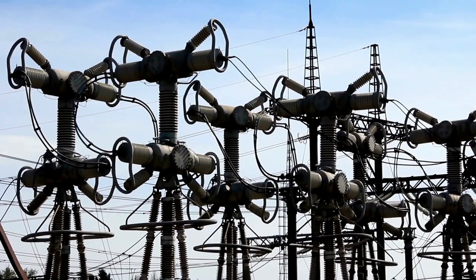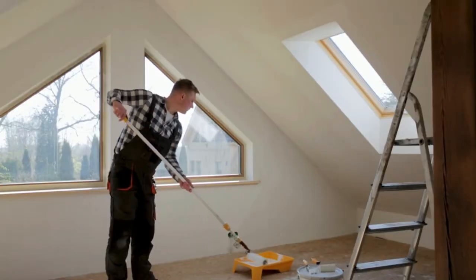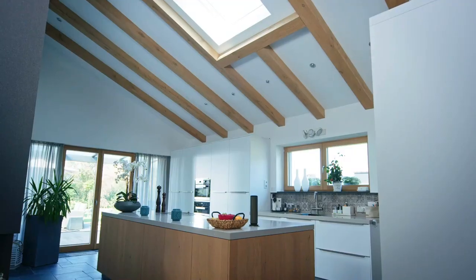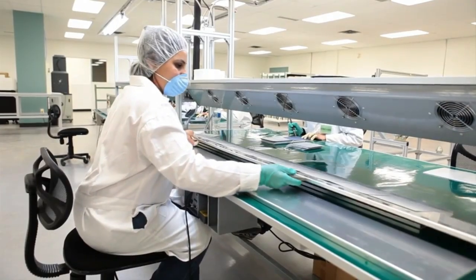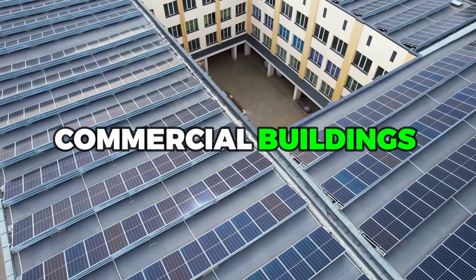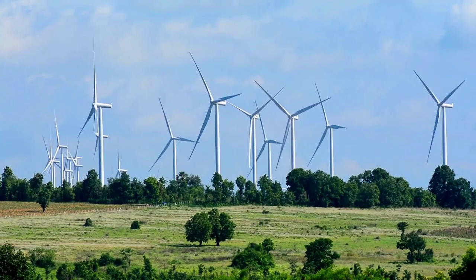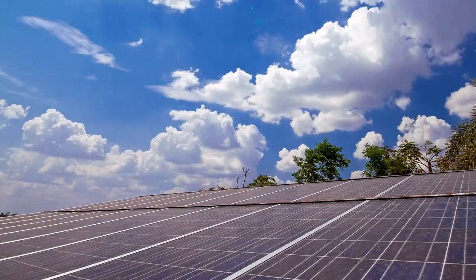With solar paint, we have the ability to generate electricity from surfaces that were previously considered passive, such as walls, windows, and even clothing. This opens up a whole new world of possibilities for integrating renewable energy into our daily lives, from powering our electronic devices to providing lighting for our homes and offices. Solar paint has the potential to be used in a variety of contexts, from large-scale commercial buildings to individual homes and public spaces like parks and sidewalks. By creating a network of solar-powered surfaces, we could dramatically increase the availability of renewable energy, making it more accessible and affordable for everyone.